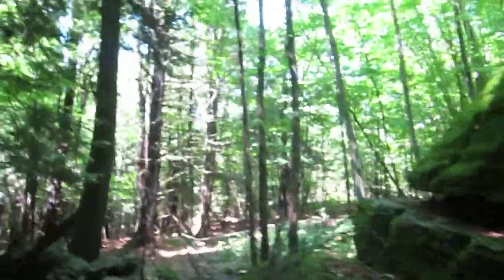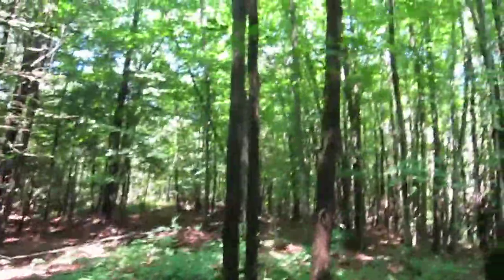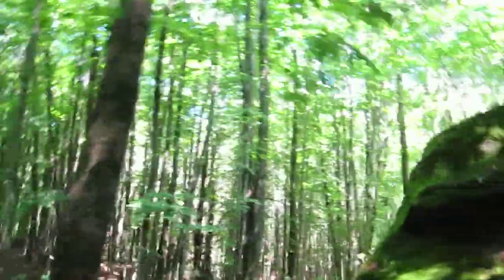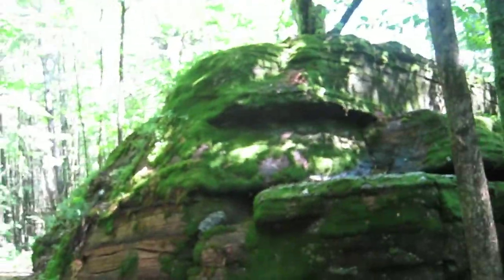I'm just going to step over the rock wall and we're back around almost to where we started. I'll just step over the wall again — so that is a pretty big rock. Cool, huh?